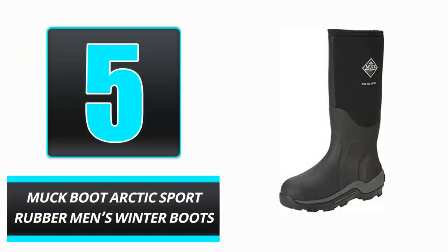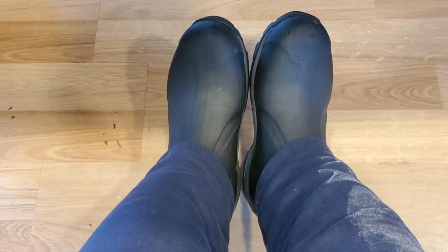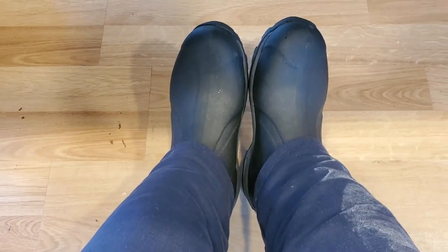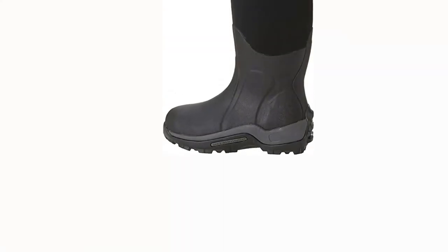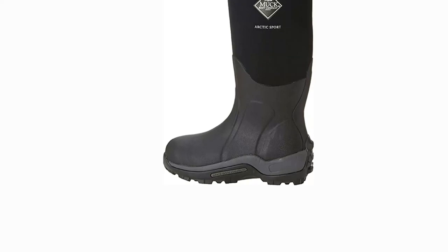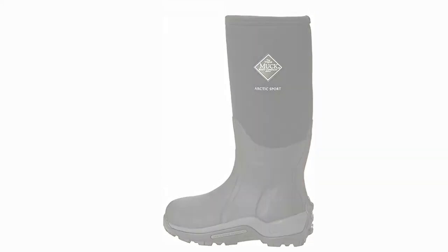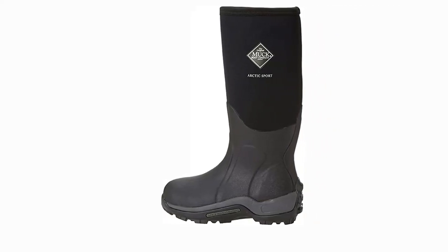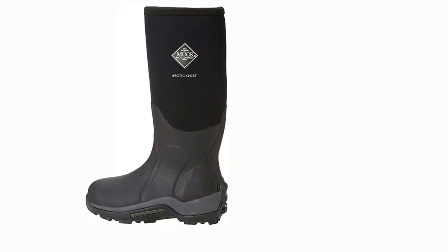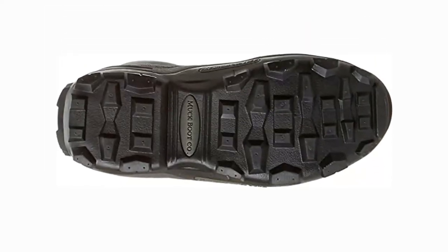Number 5: Muckboot Arctic Sport Rubber Men's Winter Boots. Muckboot makes extreme weather footwear. Many workers, explorers, and year-round Arctic residents prefer these Arctic Sport Boots. These shoes have a 17-inch shoe shaft to move easily in deep snow or water. The water-resistant, minus-40°F rated rubber materials keep your feet warm and comfortable. These ice shoes also include 2mm thermal foam underlay to retain heat. Most buyers love it.